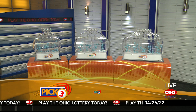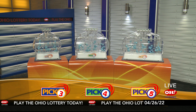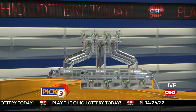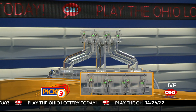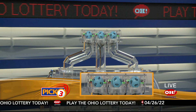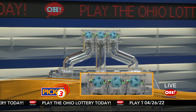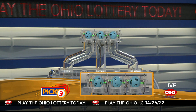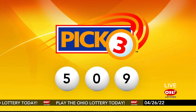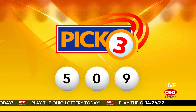We're here to pick the midday winning numbers for Tuesday, April 26. Here are today's winning Pick 3 numbers: first up is a five, next a zero, and finally a nine. So today's midday Pick 3 numbers are five, zero, nine.